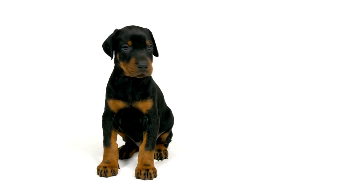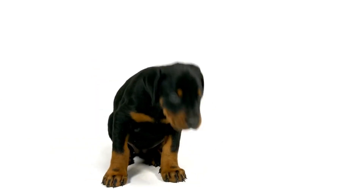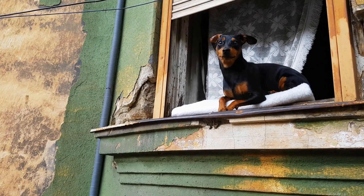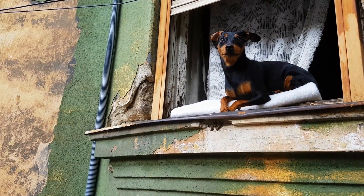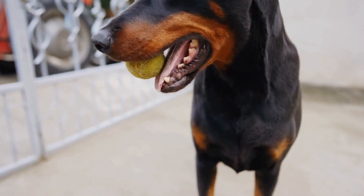Leather leashes, on the other hand, are incredibly durable and can withstand the strength of a Doberman. They provide better control and are less likely to cause friction burns or irritate your dog's skin. However, leather can be heavier and require more maintenance to keep it in good condition.